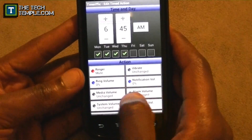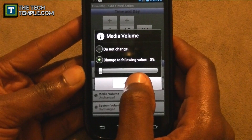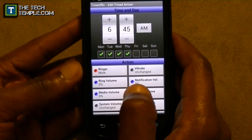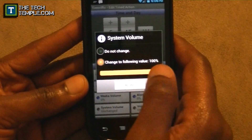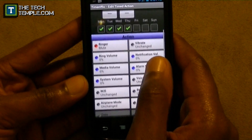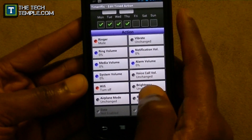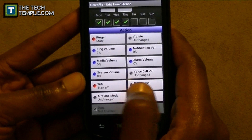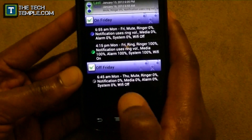Notification volume zero, ring volume zero. Media volume I want at zero too — that way if you try to play a YouTube video in a meeting it won't blast audio. Alarm zero just to be safe. System volume zero. Voice call volume I'll leave alone. Wi-Fi I want to turn off since I won't be at home, but if your workplace has Wi-Fi you might want to leave it on. Brightness, airplane mode, and Bluetooth I'll leave alone. Press the back button and the schedule is set.